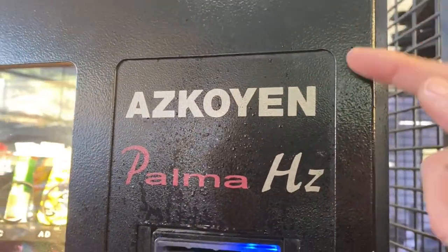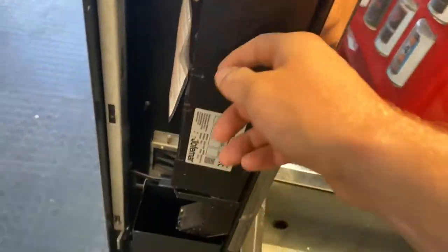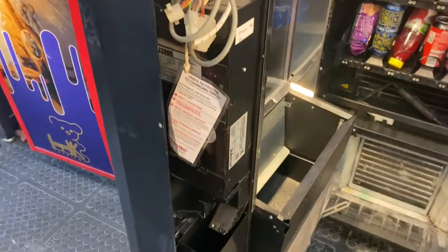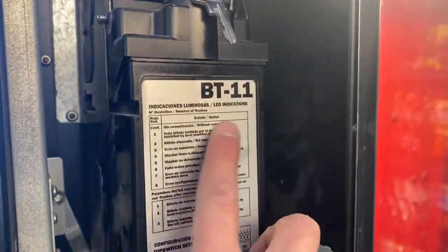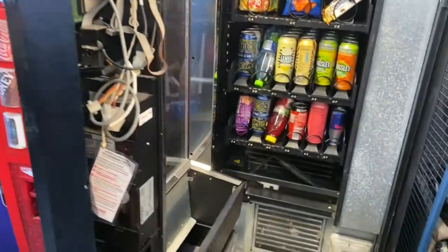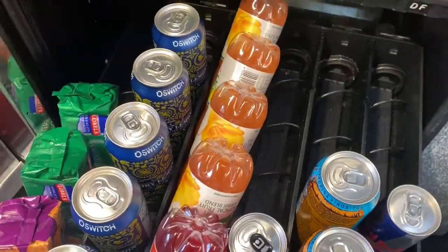Here's the coin mechanism. The machines we use are the Palms — this brand is very trustworthy and it's easy to find parts. If you're wanting to start your own vending machine venture, I would recommend going for these machines. This model is the BT11. They are very reliable and make it easy to maintain and operate the machine.